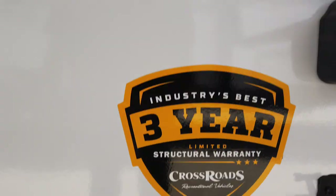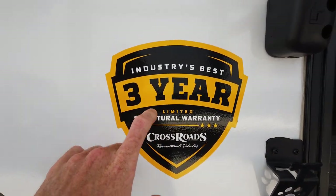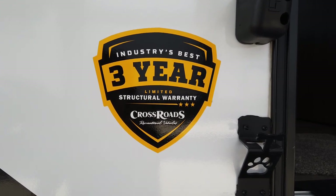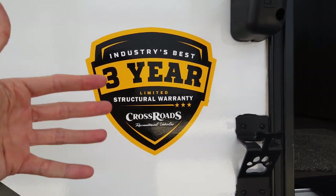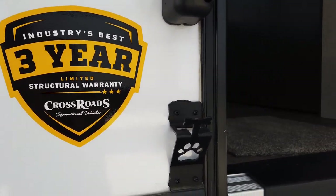Let's take a look at that underbelly before we go inside. It's nice and clean, all insulated, and there are actually heat ducts down in there to keep it heated. This has a three-year warranty, which is the industry's best. I've never been part of a company that puts as strong a warranty as Crossroads — and if you're familiar with the Keystone warranty, it's the same warranty.